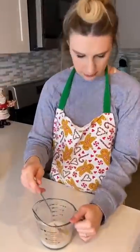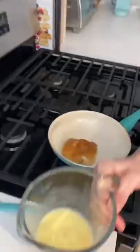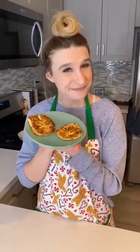I poured a quarter cup of almond milk and an egg into a measuring cup and mixed it up. Then I dipped my hamburger buns into the mixture and put it on a frying pan. This was going to act as the french toast, and when it was done it looked like this.